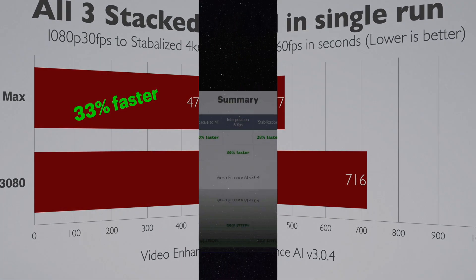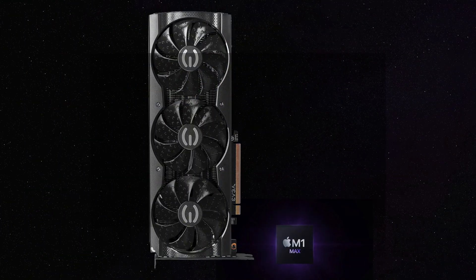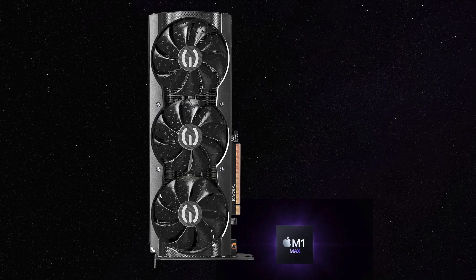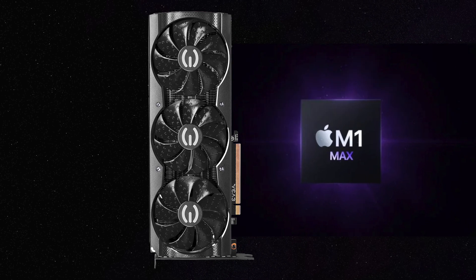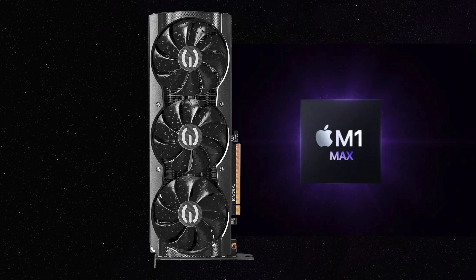Here's the summary: the Mac does really well when upscaling and stabilizing, while the GPU kills it for frame interpolation. Keep in mind the GPU itself is pulling at least two times the power draw of the entire Mac, so if you're doing tons of processing and want to save on electricity, going all Apple Silicon might be cheaper in the end. Hope that helped — please do subscribe and see you in the next one.